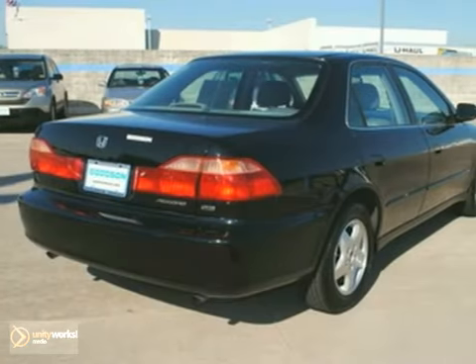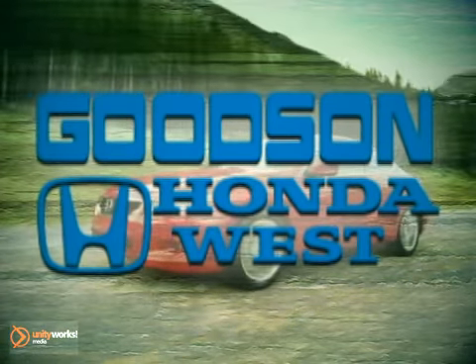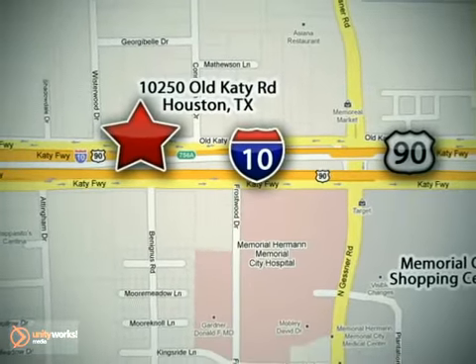Come in today and see it for yourself. Call or stop in today — we're here to help. Goodson Honda West at I-10 West and Kestner, or on the web at GoodsonHonda.com.